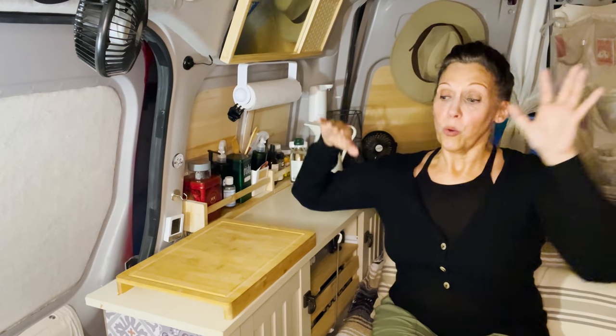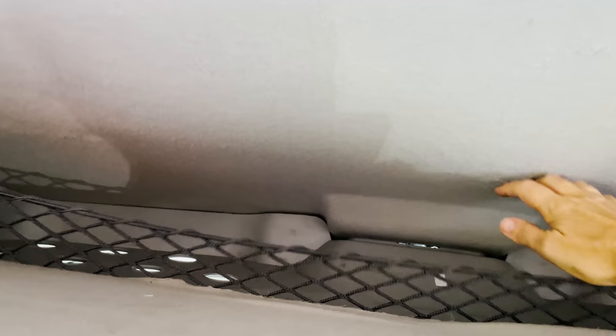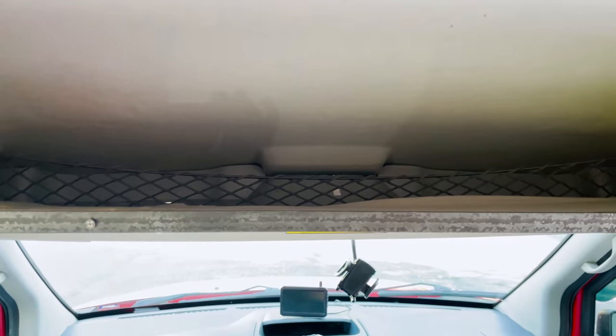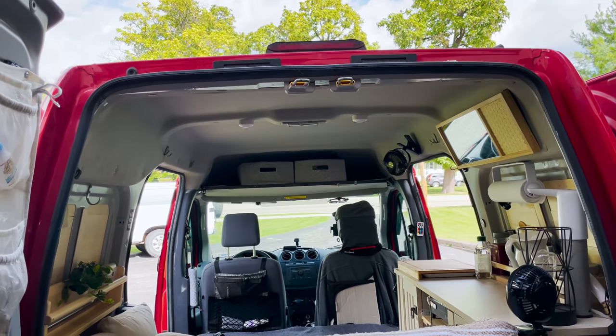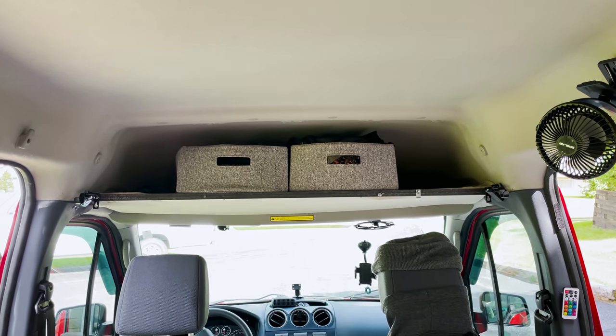I made up for the loss of overhead cabinet space with the under-cabinet space and my second best decision: the over-cab shelf I built out. One thing I love about my shelf is that it doesn't have doors. I decided I could use bins that slide in and out to keep things organized without needing doors. It doesn't cut into the driving space — I still have about a foot above my head when driving, so it's very comfortable.